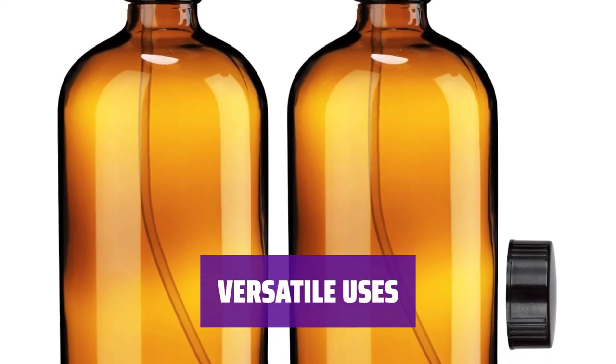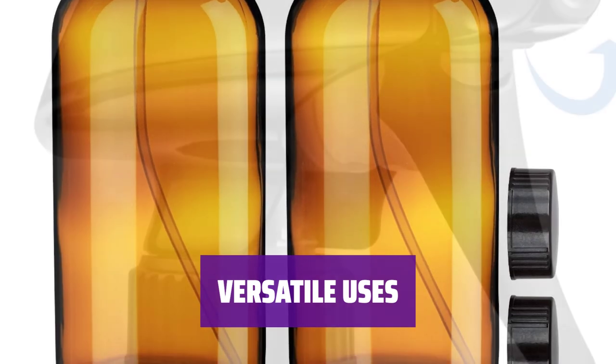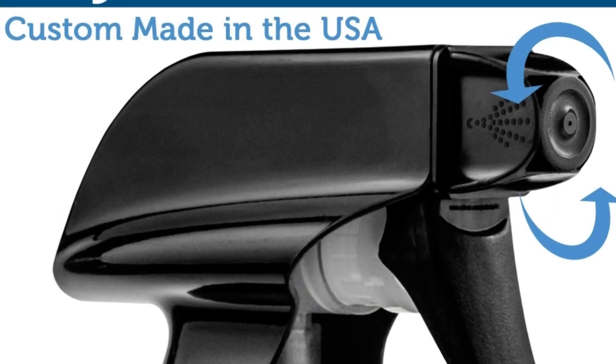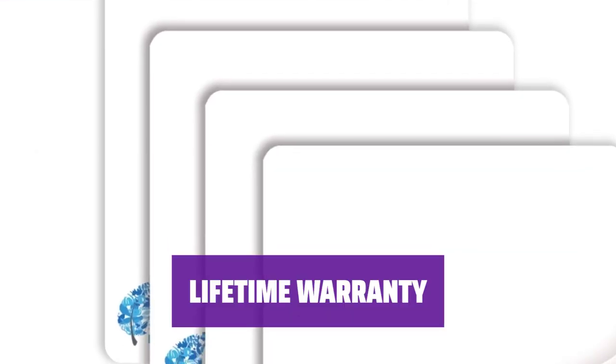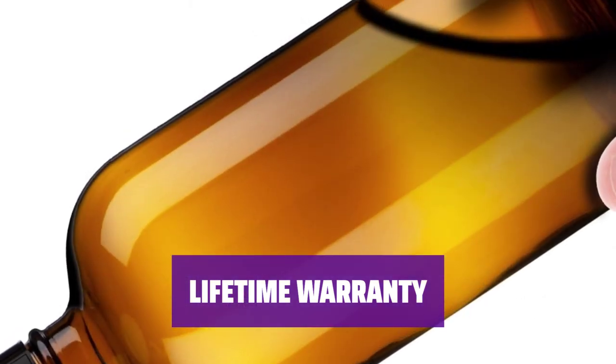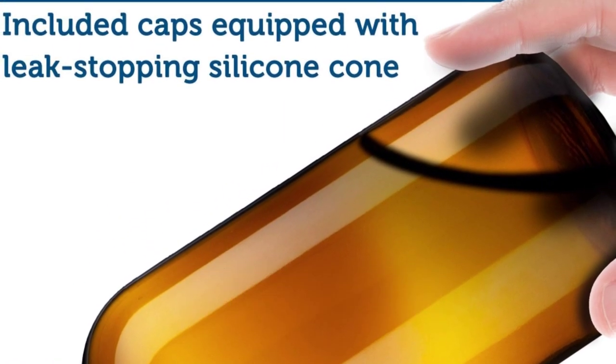Refill the bottles with whatever you make at home for unlimited uses — from cleaning solutions to plant misting, hair moisturizing to pet sprays, this bottle does it all. Enjoy peace of mind with a lifetime warranty due to the spray bottle's durability. Order now and let us know if you are not satisfied for any reason.